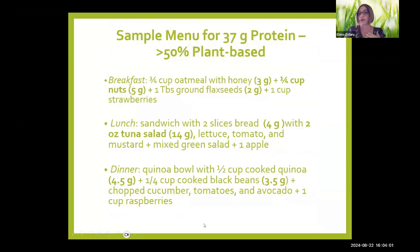Here's a sample menu totaling 37 grams of protein that is more than 50% plant-based. Breakfast: three-quarters cup of oatmeal with honey, a quarter cup of nuts, one tablespoon of ground flaxseed, and one cup of strawberries — entirely plant-based. Lunch: a sandwich with two slices of bread, two ounces of tuna salad, lettuce, tomato, and mustard, with a mixed green salad and an apple. Dinner: a quinoa bowl with half a cup cooked quinoa, a quarter cup cooked black beans, chopped cucumber, tomatoes, avocado, and a cup of raspberries. This menu is actually about 80–90% plant-based.